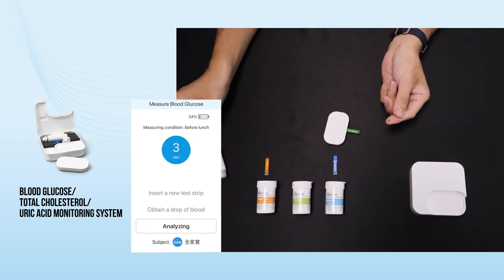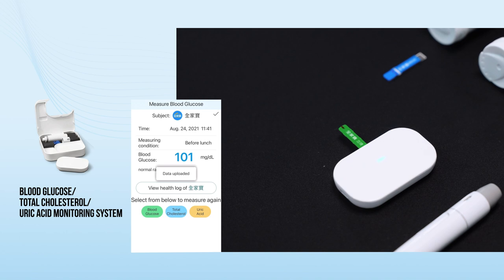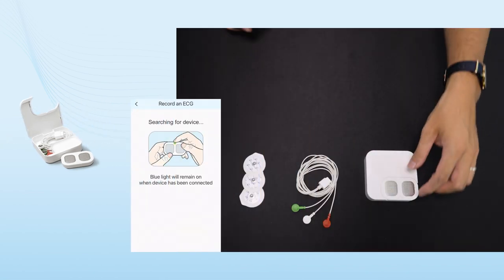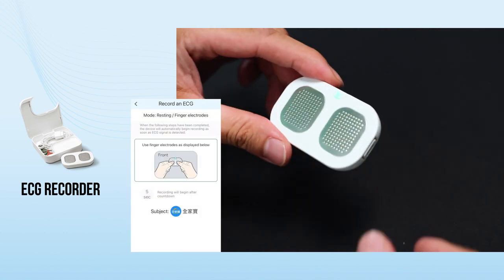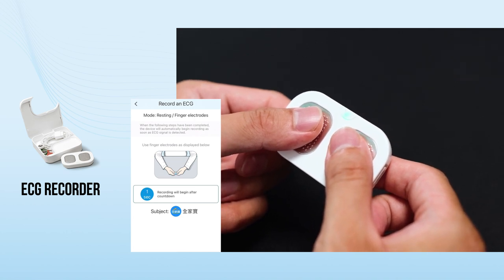One can measure all three indicators simply by switching to the corresponding test strips. The device offers comprehensive records of results and analysis, easing the process of health monitoring. Blood pressure records is not the sole predictor of heart problems. Qi-Li ECG Recorder provides a portable way to measure heart conditions 24-7, offering instant analysis for medical-grade ECG so users can discover heart problems and events.